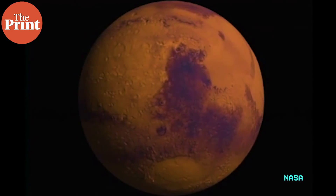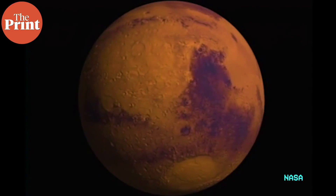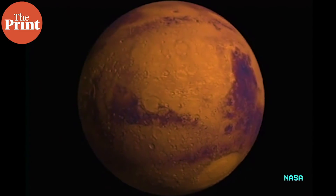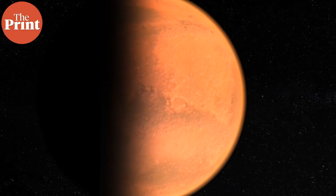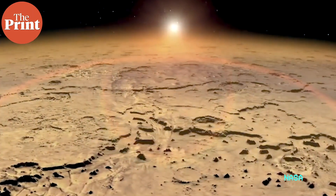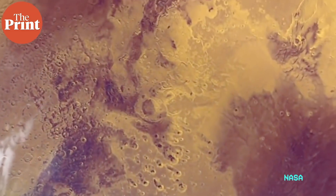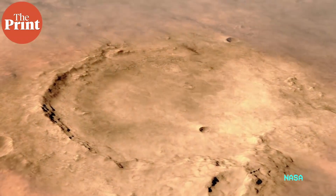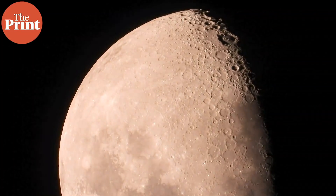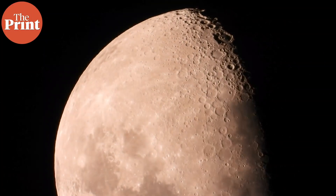We know that there is rust on Mars. Mars is red in color precisely because of rust, or iron oxide. Mars does have a thin, wispy atmosphere — it might almost be negligible, but we know that it's there. We also know that Mars does have water, and even at times liquid water. The moon, on the other hand, is very different.